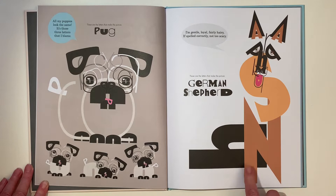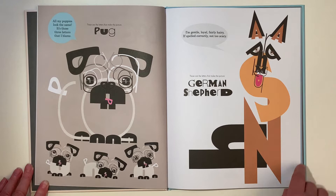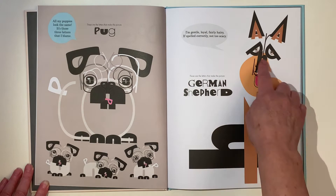I'm gentle, loyal, fairly hairy. If spelled correctly, not too scary. Where's the G? I think I can see the G there in that I. And the E? Also in the I. R on its side there. Can you see the M in the nose? And all those letters go together to make a German Shepherd.